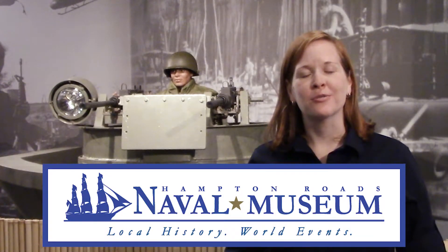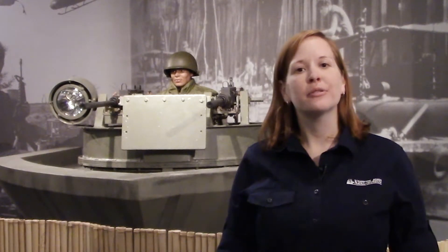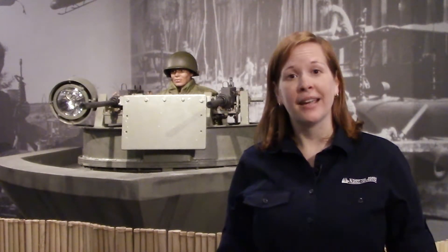Hi, I'm Laura Orr, Director of Education at the Hampton Roads Naval Museum. Today we're going to learn the history of the USS Maine, and then you'll get to see me build it with Legos.